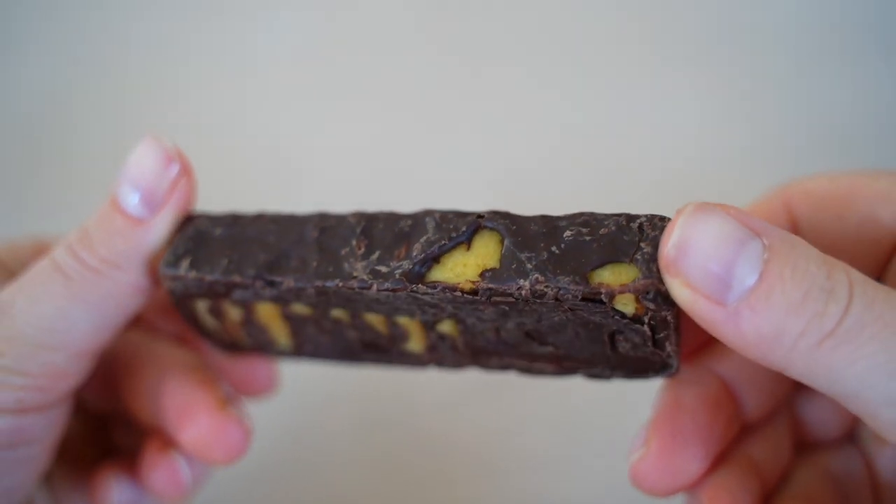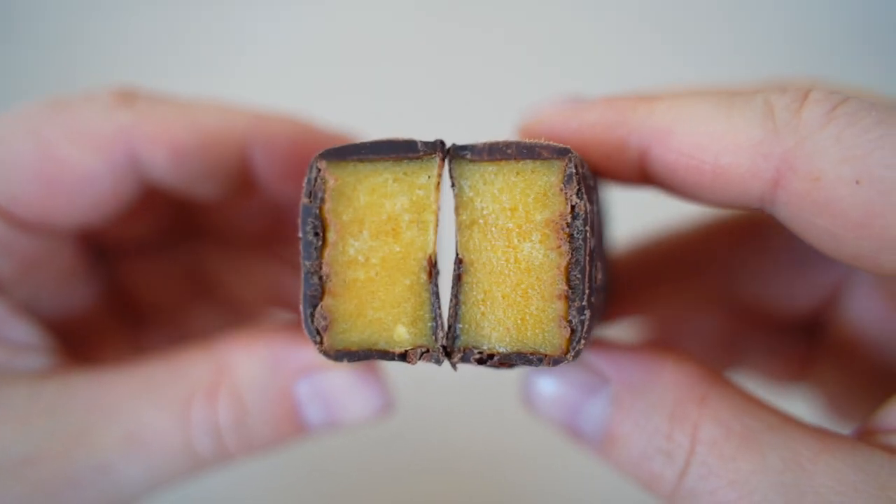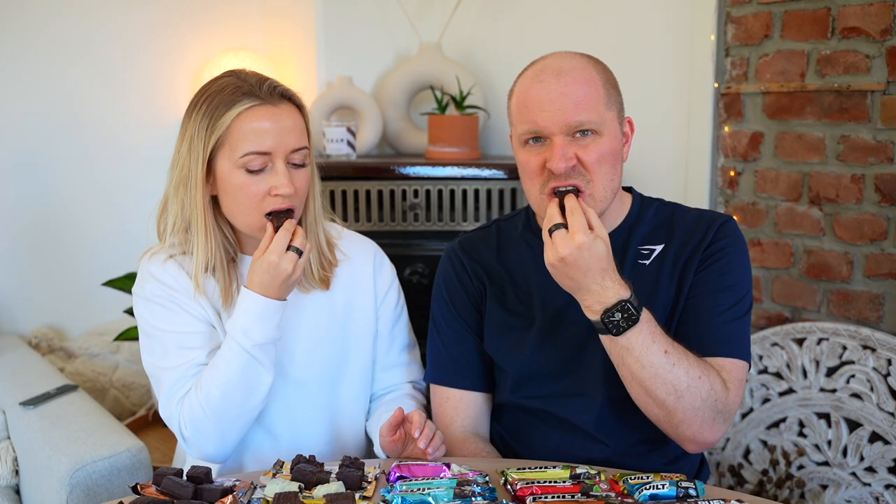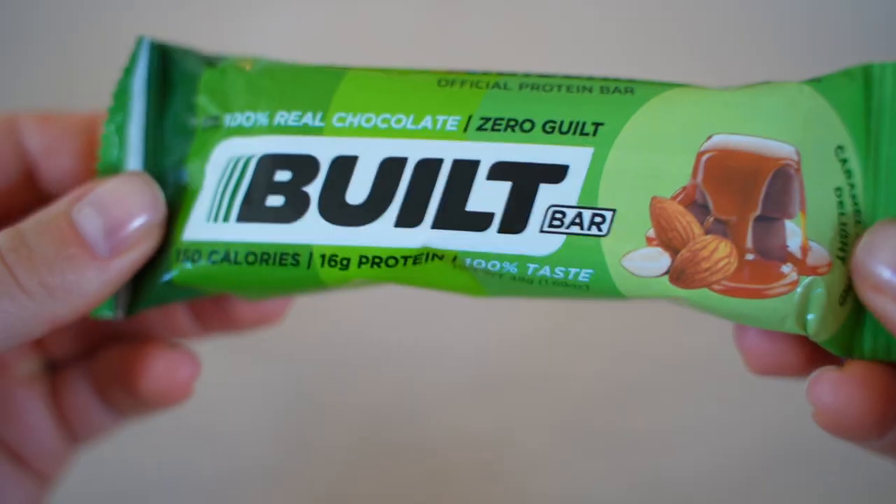Eggnog is next — neither of us has had eggnog before. It smells like alcohol or cloves. Even though it's a weird flavor, we're not opposed to it, kind of like an interesting Christmas candle. Scores: 5.5 and 3.